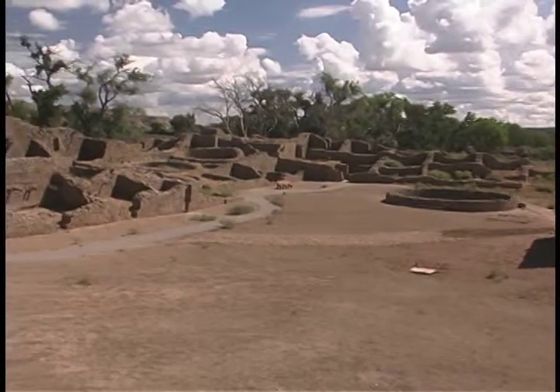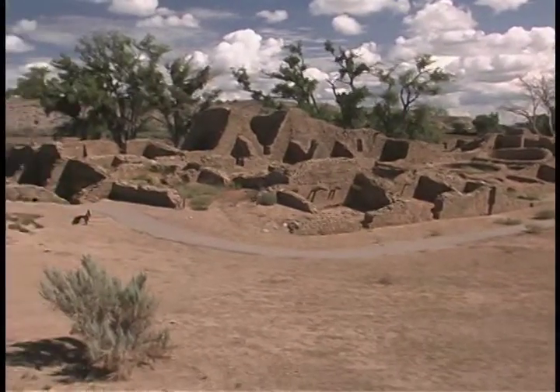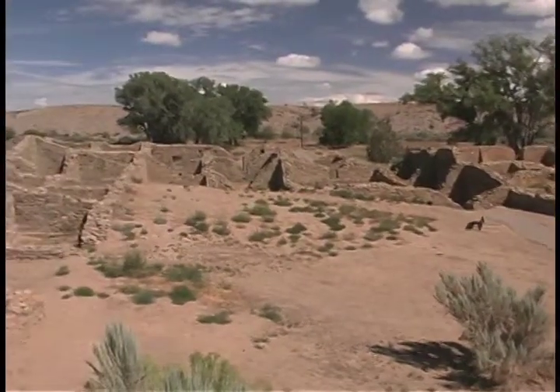About 800 years ago, ancestral Puebloans, ancestors of today's Pueblo people, lived in this area. To survive, they relied on plants and animals that lived in the area.